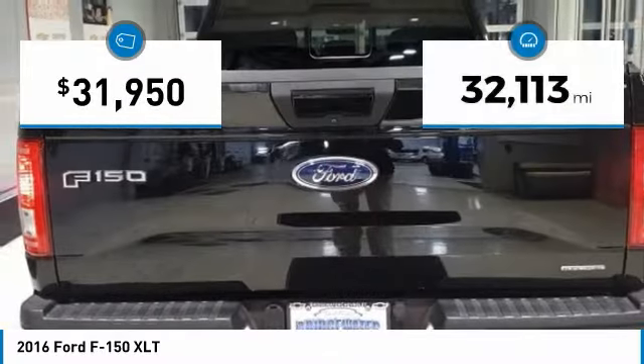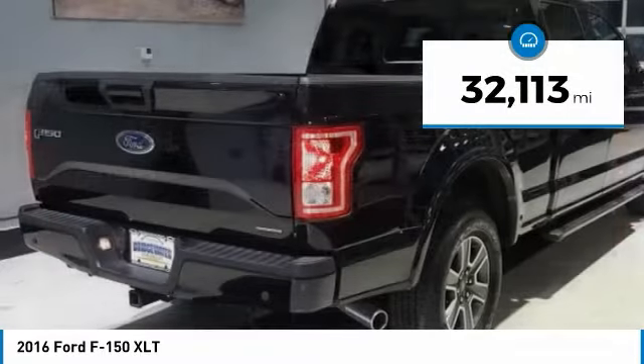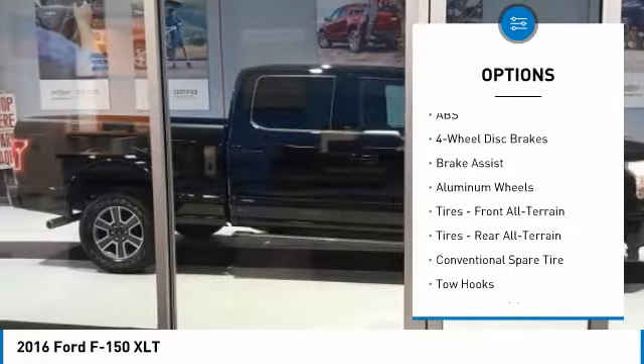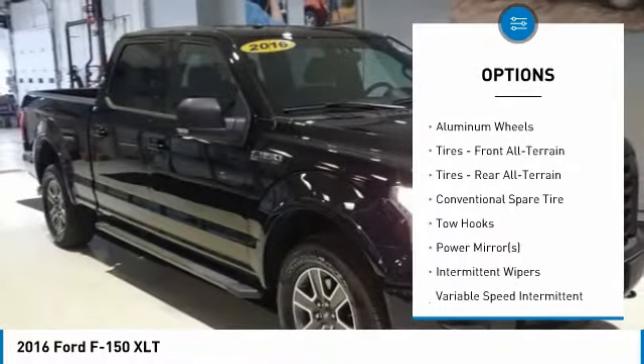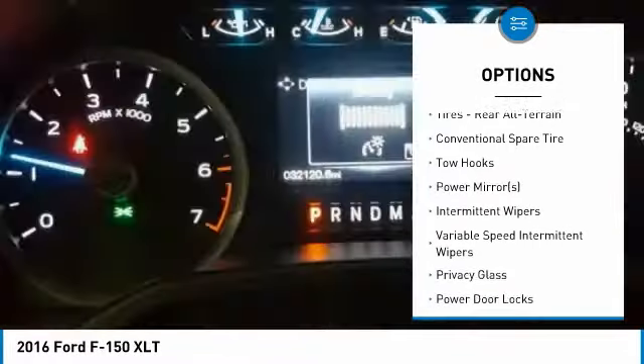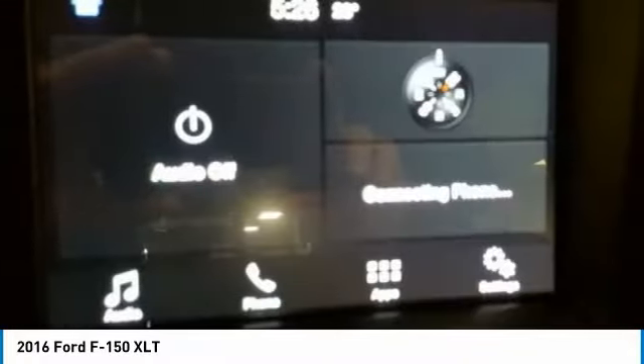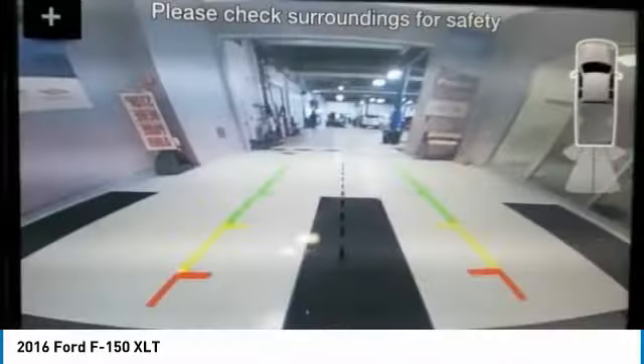This vehicle has less than 35,000 miles. Here are some of this vehicle's great options: traction control, keyless entry, anti-lock braking system, stability control, steering wheel audio controls, Bluetooth, driver airbag, power steering, adjustable steering wheel, aluminum wheels.